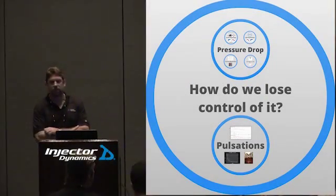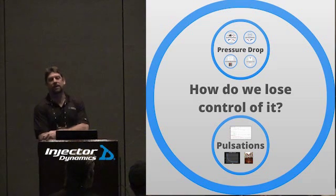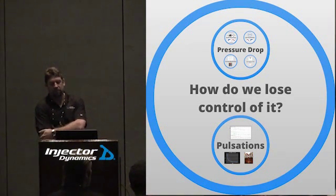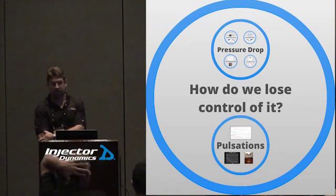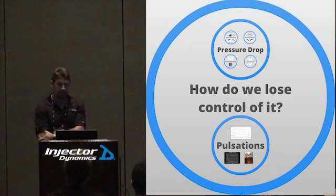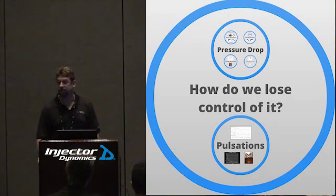Controlling fuel pressure is what we think about and need to pay attention to. But a big point of this seminar is how do we lose control of it — because it happens all the time. We have to maintain control of this design pressure, whatever it may be.